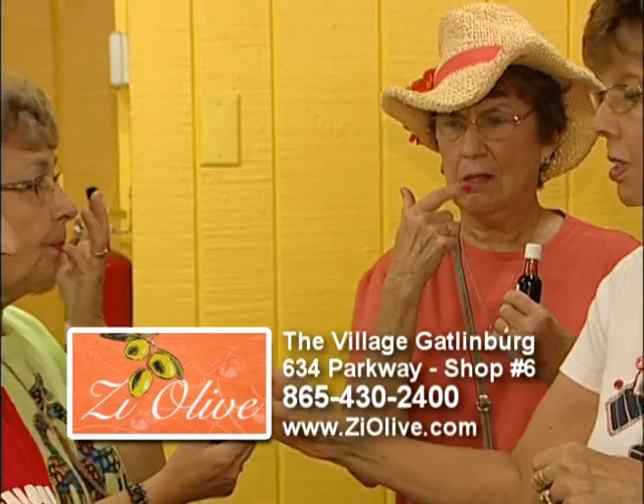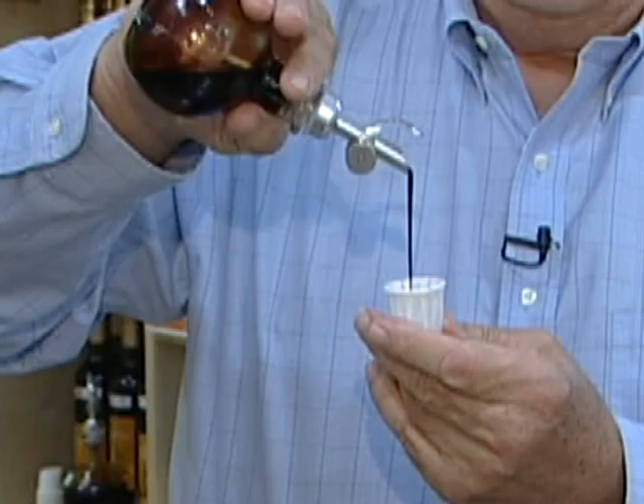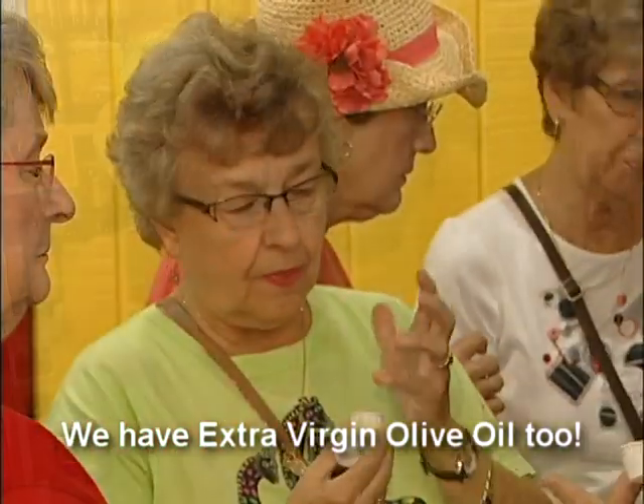Our balsamic vinegars we bring in from Modena, Italy. Balsamics are aged for 25 years. You'll see that they're thick, they're rich. It's great on salads, fresh tomatoes, and any kind of marinade for pork or chicken.